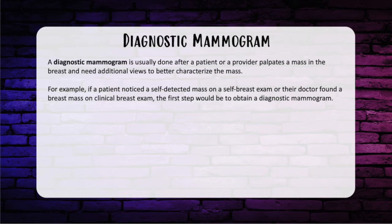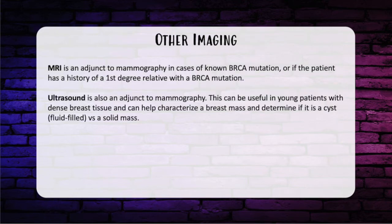Is there a difference between a screening and diagnostic mammogram? Yes, definitely. A diagnostic mammogram is done after a patient or provider palpates a mass in the breast and needs additional views to better characterize it. For example, if a patient notices a self-detected mass or their doctor finds one on clinical exam, the first step is to obtain a diagnostic mammogram. MRI is an adjunct to mammogram in cases of known BRCA mutation or if a first-degree relative has a BRCA mutation. Ultrasound is another adjunct, useful in patients with dense breast tissue, helping characterize whether a mass is fluid-filled or solid.